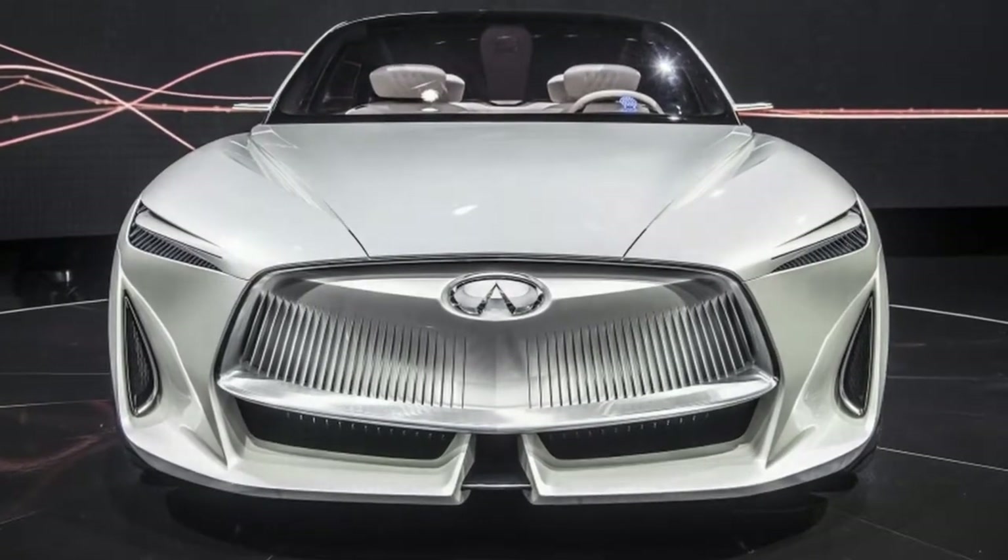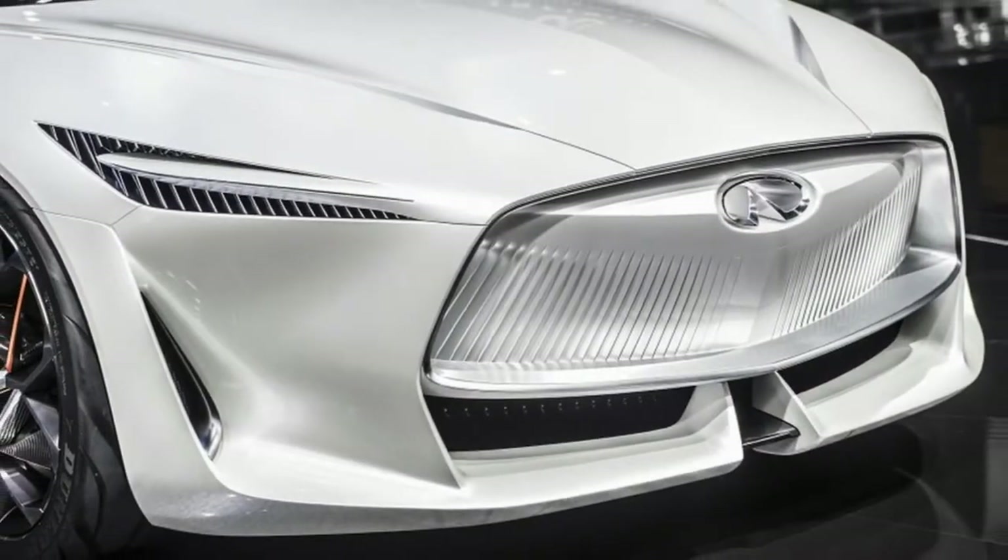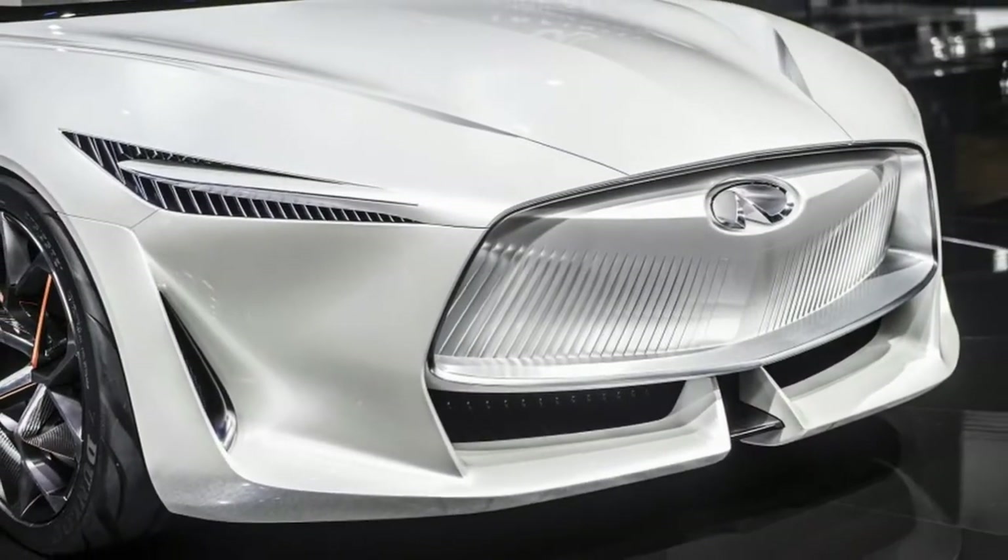Infiniti has officially taken the wraps off its Q Inspiration concept, and has indeed chosen to use this stunning show car to demonstrate near-future applications of the VC-Turbo engine.